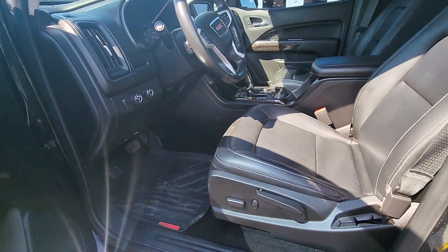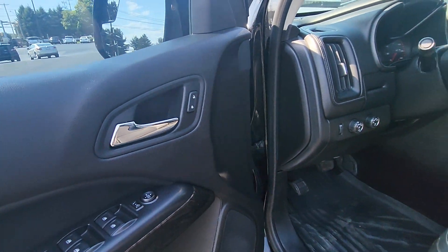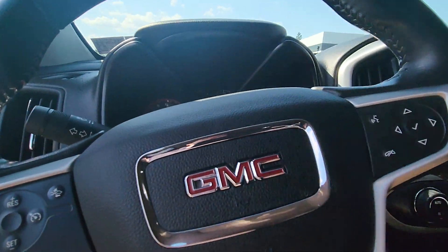It does have a power adjusting driver's seat. The front seats are leather. Power adjusting mirrors, automatic headlights. Here you can see the transfer case. It does have cruise control and Bluetooth hands-free calling.